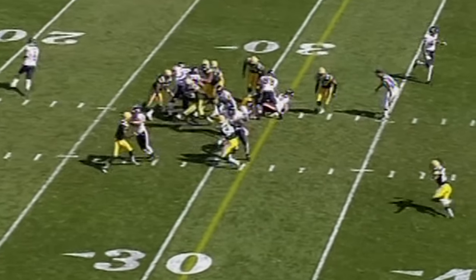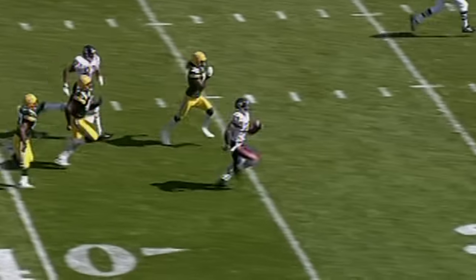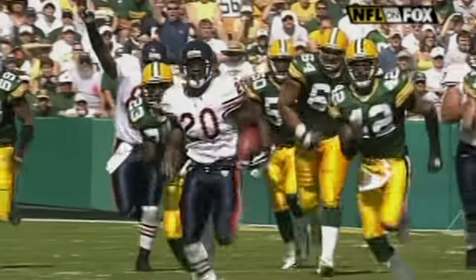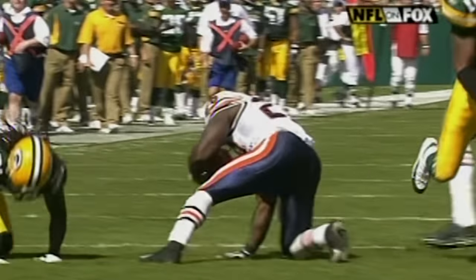Packers tightening up on third and one. They go to Jones, he finds an opening. Thomas Jones racing for the end zone — one man has a shot, and that is Al Harris who makes the grab. He's on the opposite side of the field. Here comes 31 — look at him run him down from the other side of the field. Great hustle, Al Harris.